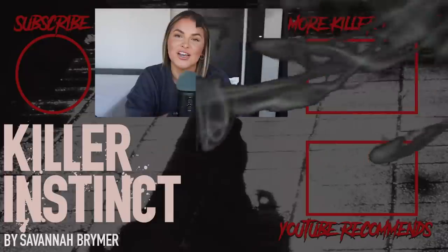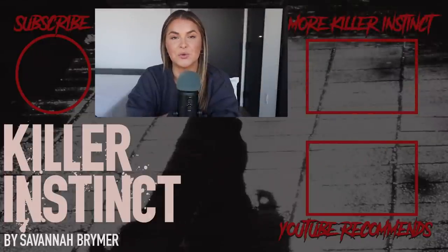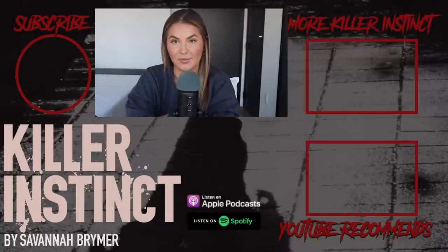That is going to be all for me today. Thank you so much for tuning in to another true crime video on my YouTube channel, and if you're listening on the podcast, thank you for that as well. My name is Savannah and I'm the host of Killer Instinct — make sure you hit that subscribe button so you never miss an episode. We post weekly on the podcast every Wednesday and every Thursday on YouTube. I'll be back next week with a brand new video, and we'll be diving into the gruesome and tragic murder of Cassidy Rainwater. Stay safe — bye, guys!